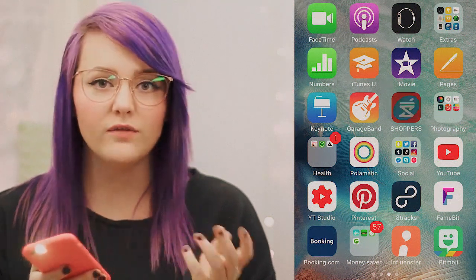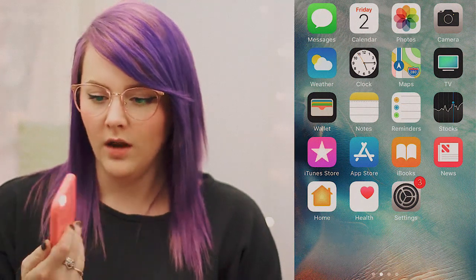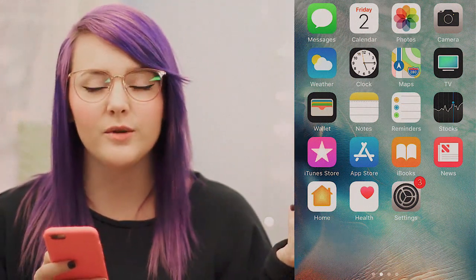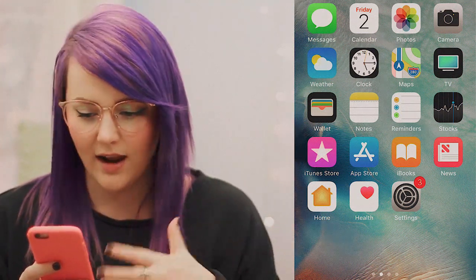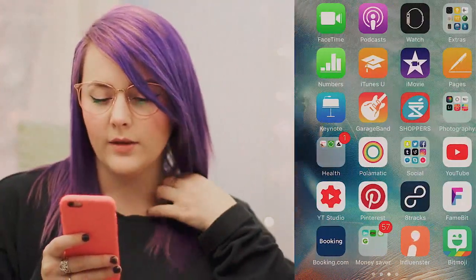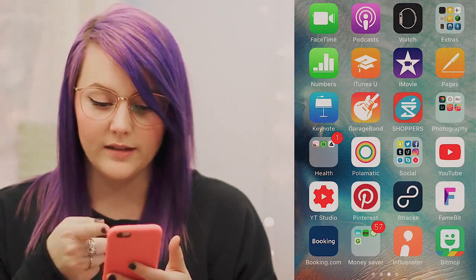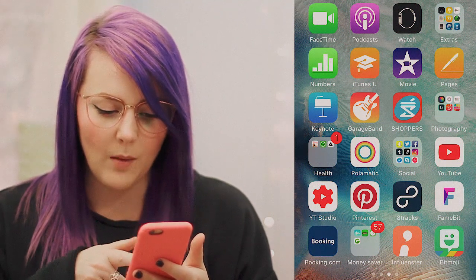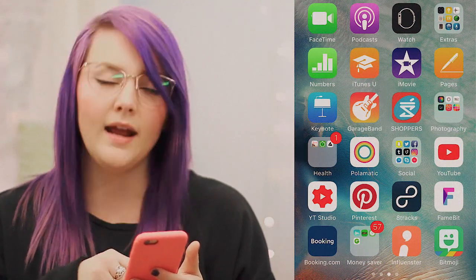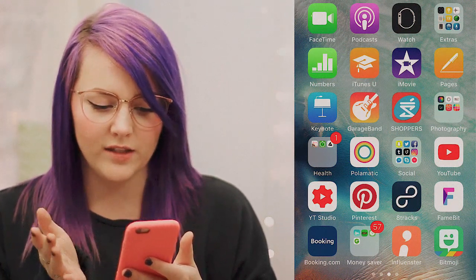We obviously have the first page of stuff that's just like self-explanatory — it just comes with the phone. The flashlight's on somehow. The self-explanatory stuff is just all the apps that are on your phone when you first get it; I never change that, I just always leave it the way it is. So we'll just swipe. We have FaceTime, Podcast, and the Watch app. Then in my extras folder I have all this other stuff — I'm with Bell so I have my Bell app, and then I have my banking app as well.